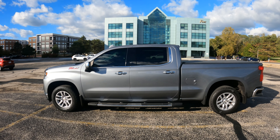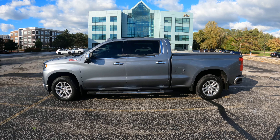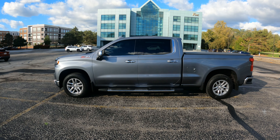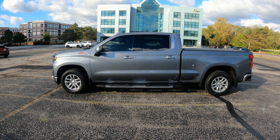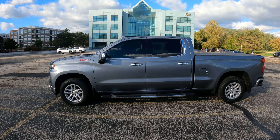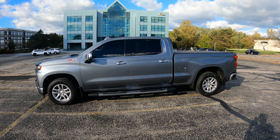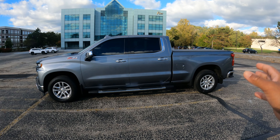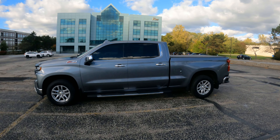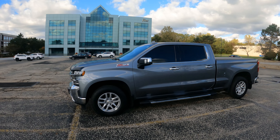That's it guys — this is my Z71 2019 Chevy Silverado crew cab standard bed. If you don't know why I picked this setup, please go back and watch the new video I put up before this one about purchasing this truck. I'll explain everything in that video on why I went with the crew cab standard bed versus the crew cab long bed. Thank you guys for watching, appreciate it — make sure you hit that subscribe button and I'll see you guys in the next one.